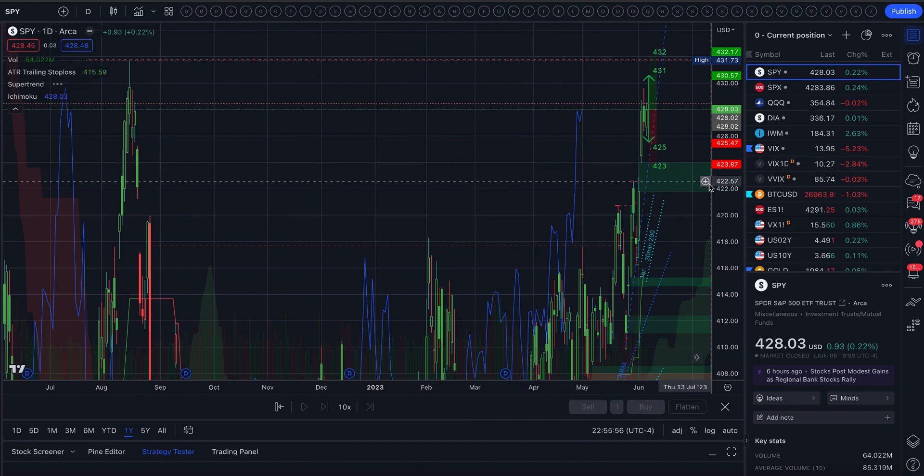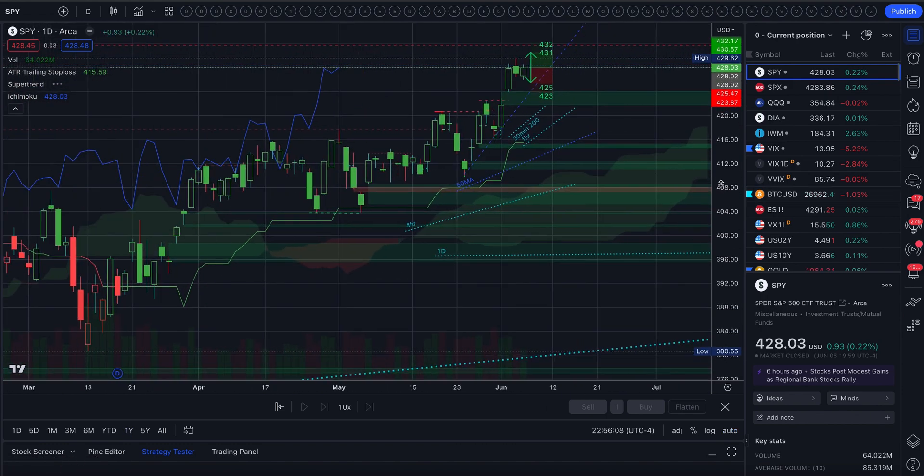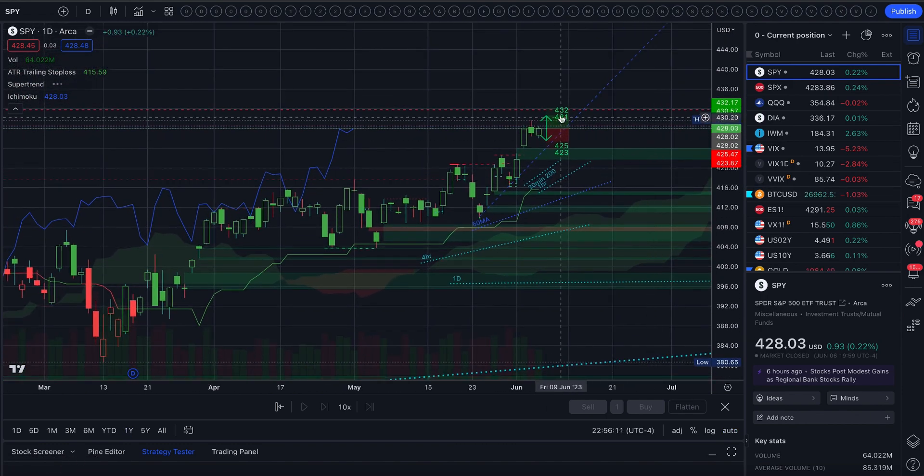So that resistance level goes back to right here — last August. And that is going to be a big level to watch for. Just under 4.32 is a really huge resistance level.